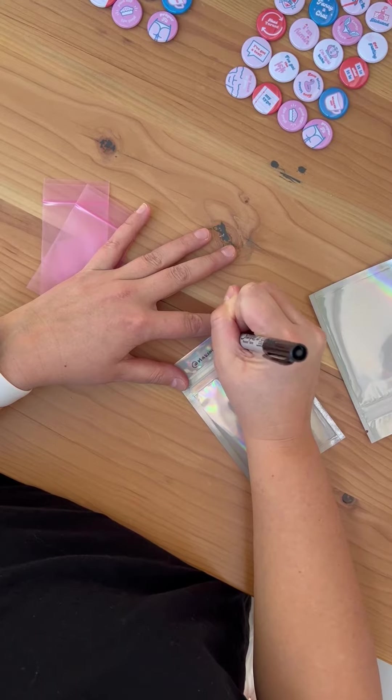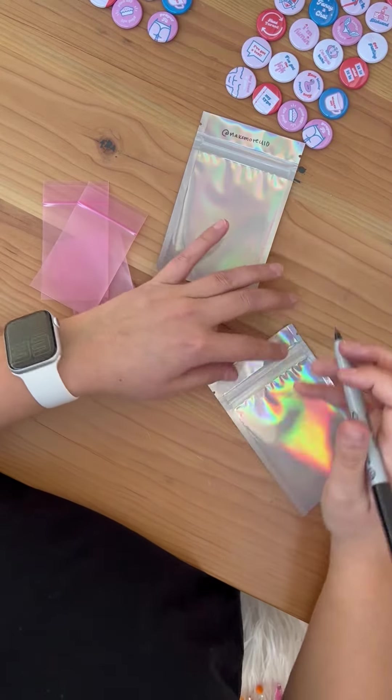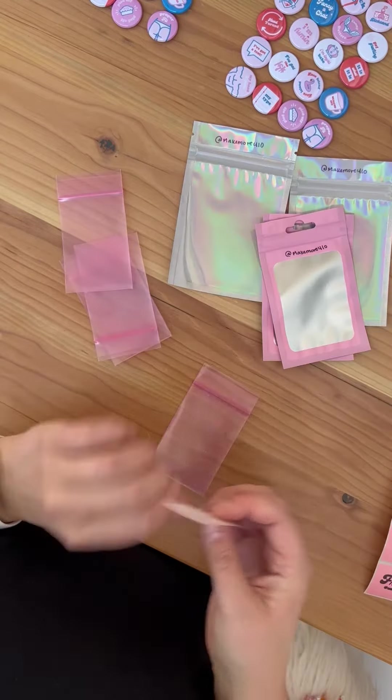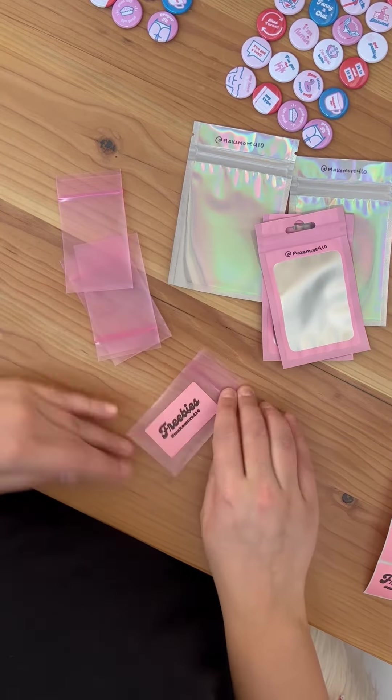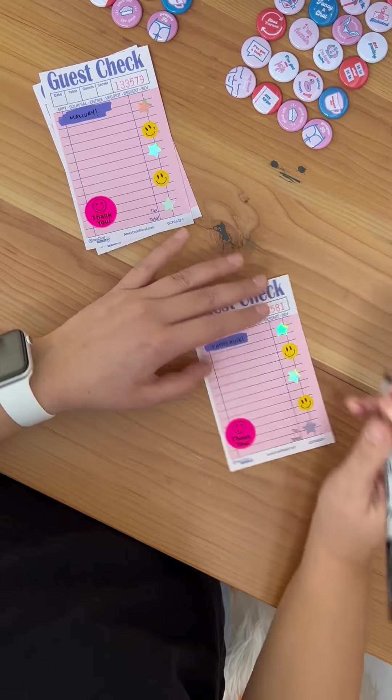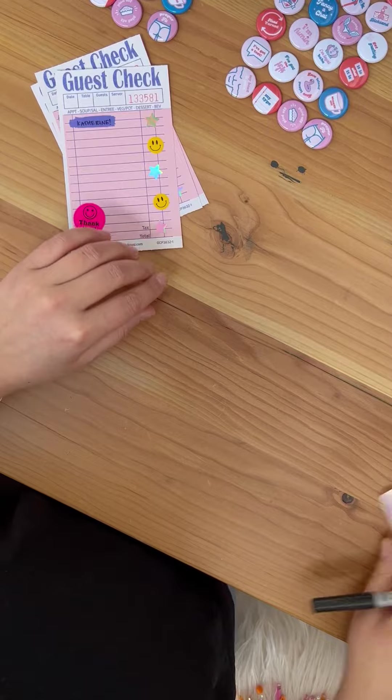I have not made a pack-an-order-with-me video in about a year because, frankly, they are a pain in the ass. But I had a good variety of orders placed in the last few days and I wanted to show you people the process and the goodies. Not that kind of goodies. Butt banger.